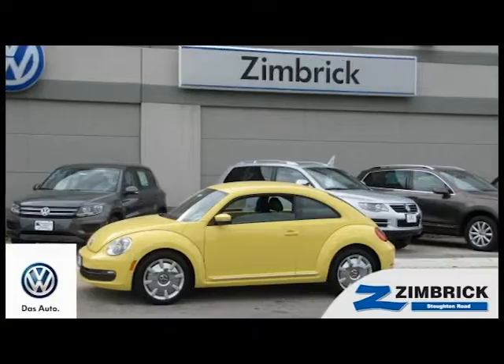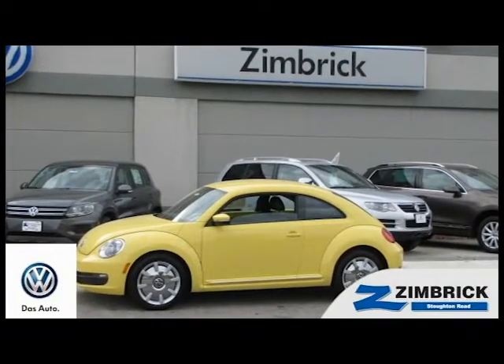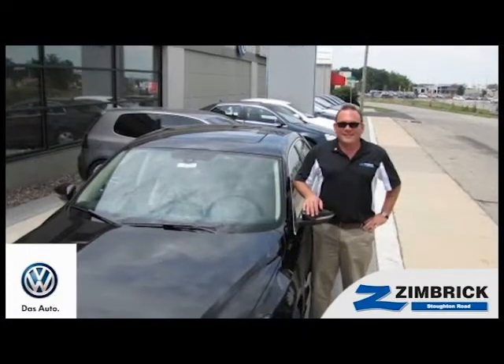Welcome to Zimbruck on Stoughton Road, where our mission is to be the leader in delivering outstanding customer service through outstanding employees.